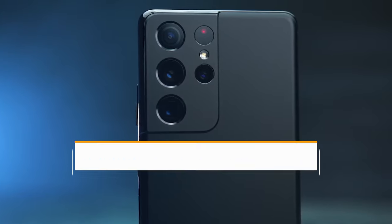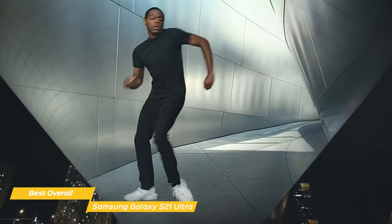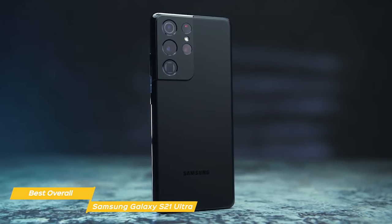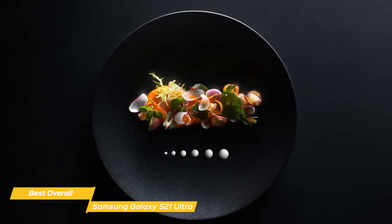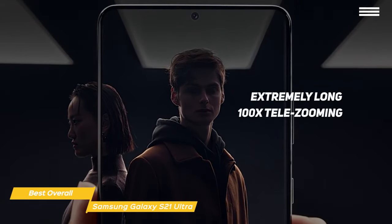Next we have the Samsung Galaxy S21 Ultra, our choice for best overall camera phone. The S21 Ultra has an incredible camera capable of taking amazing photos that can even rival and surpass the iPhone 12 Pro Max in overall image quality. The camera array consists of a primary 108-megapixel 1/1.33-inch sensor with a 24mm equivalent f1.8 aperture lens with OIS and phase detection autofocus, an ultra-wide 12-megapixel 1/2.55-inch sensor with a 13mm equivalent f2.2 lens, and two telephoto cameras each with a 10-megapixel sensor — one with a 72mm equivalent f2.4 lens and another with a 240mm equivalent f4.9 lens allowing for up to 100x telezooming.